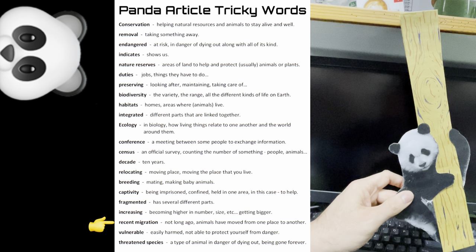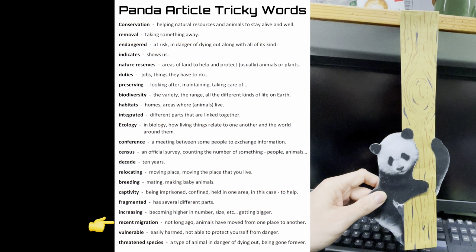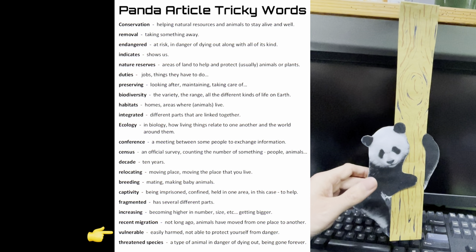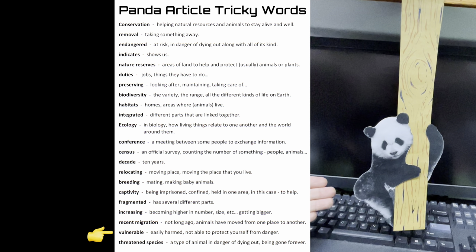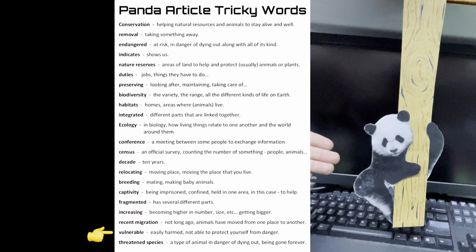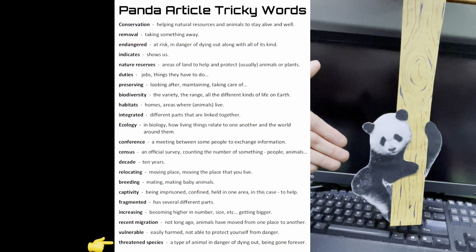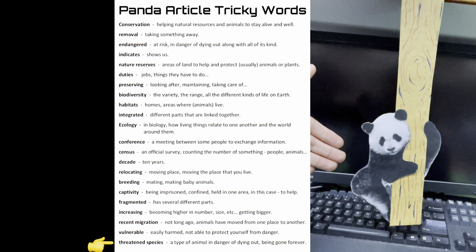Recent migration: not long ago, animals have moved from one place to another. Vulnerable: easily harmed, not able to protect yourself from danger. Threatened species: a type of animal in danger of dying out, being gone forever.